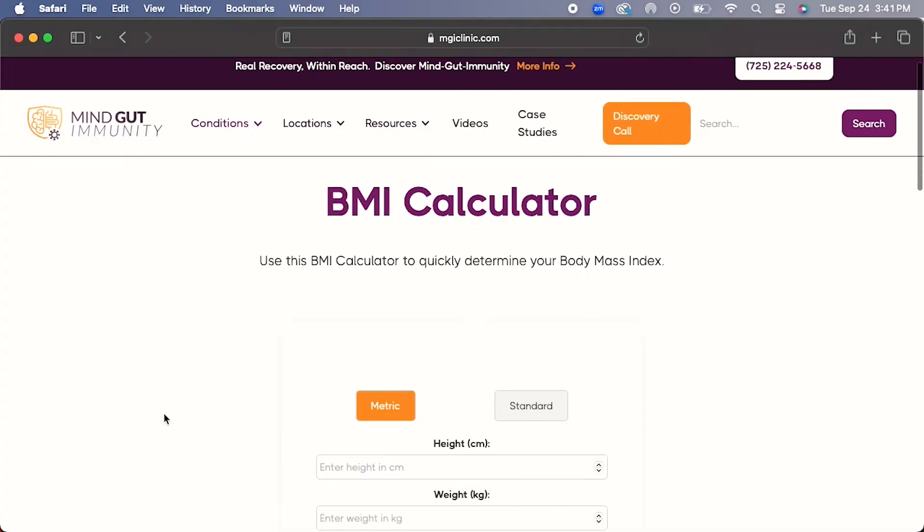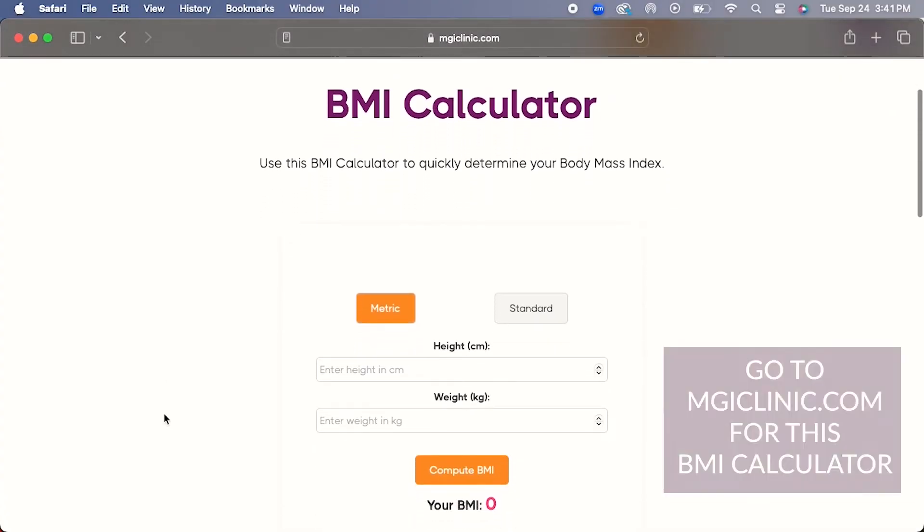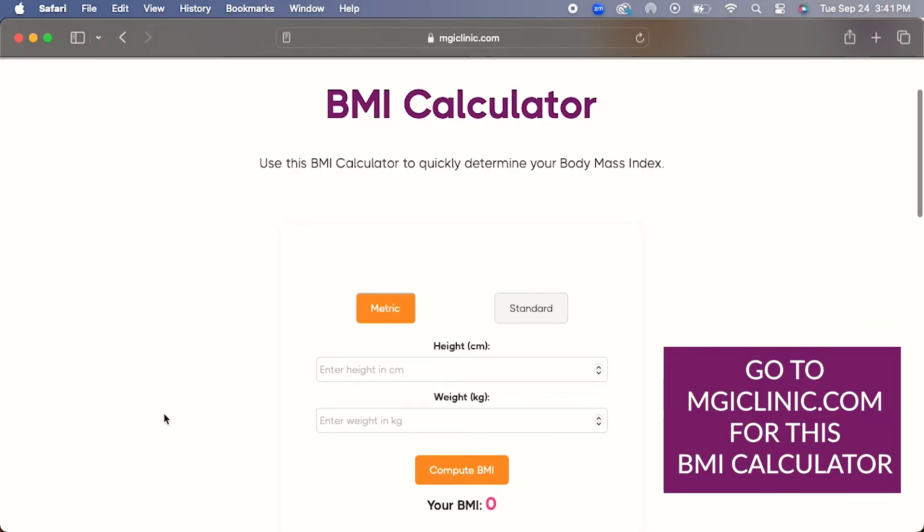Here is the problem: while fasting strategies may temporarily relieve psoriasis symptoms, they almost always return. When symptoms return, eating can become more challenging — you might feel bloated, lethargic, or low energy after meals. These symptoms can make it hard to eat properly, creating a vicious cycle that's difficult to break, especially if you're underweight. A BMI of 18 or lower can be particularly concerning for people with psoriasis. If your BMI is below 18, that's a serious issue — I've treated people with BMIs as low as 13, where the body is in a catabolic state, breaking down muscle and skin rather than building it back up, which can slow down healing.